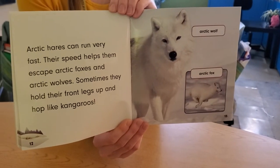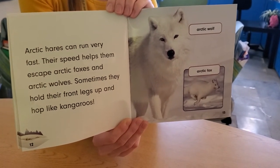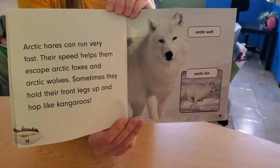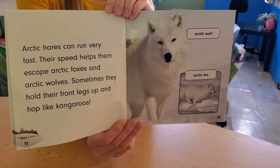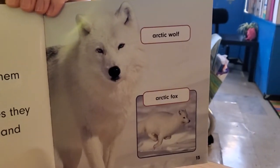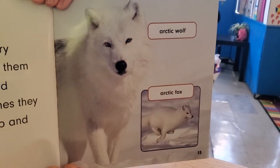Arctic hares can run very fast. Their speed helps them escape Arctic foxes and Arctic wolves. Sometimes they hold their front legs up and hop like kangaroos. What?! Here we have the Arctic wolf — look how pretty — and the Arctic fox. Wow.